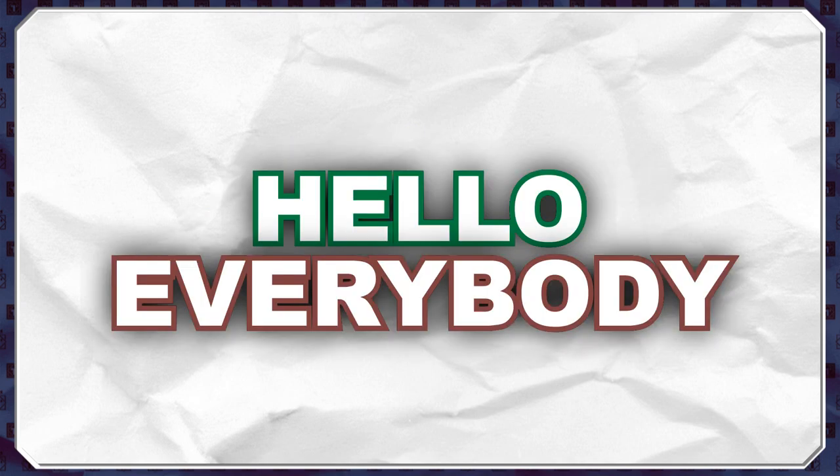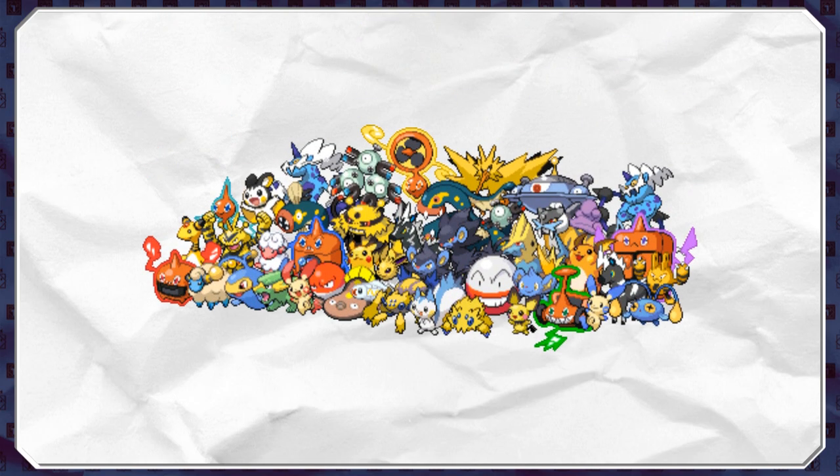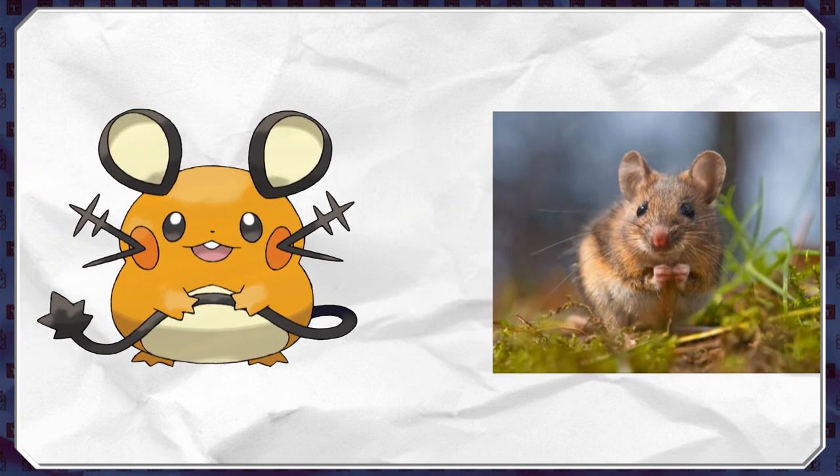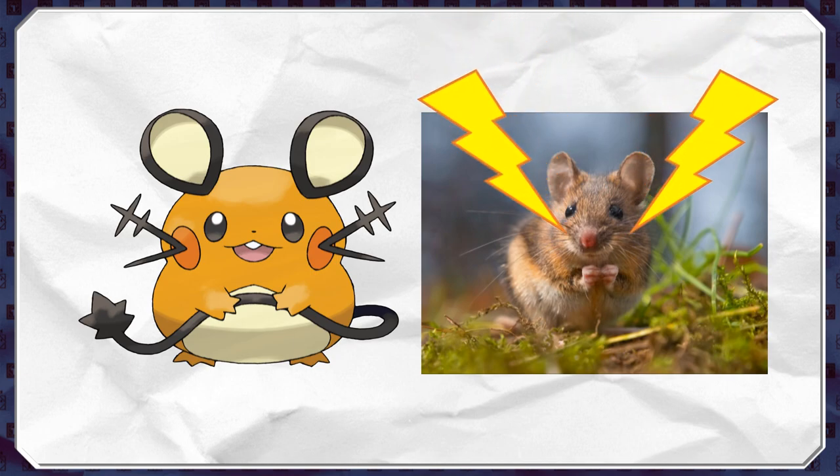Hello everybody and welcome to The Science Of, where today we'll be taking a look at the science behind electric type Pokémon, seeing what makes them able to carry and produce an electrical charge, and then going on to compare some electric type Pokémon with their real world equivalents, explaining how real world animals can have similar abilities as those shown in game.